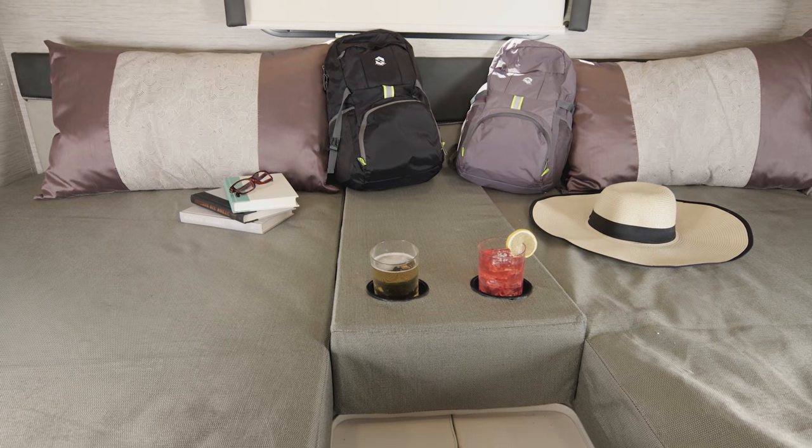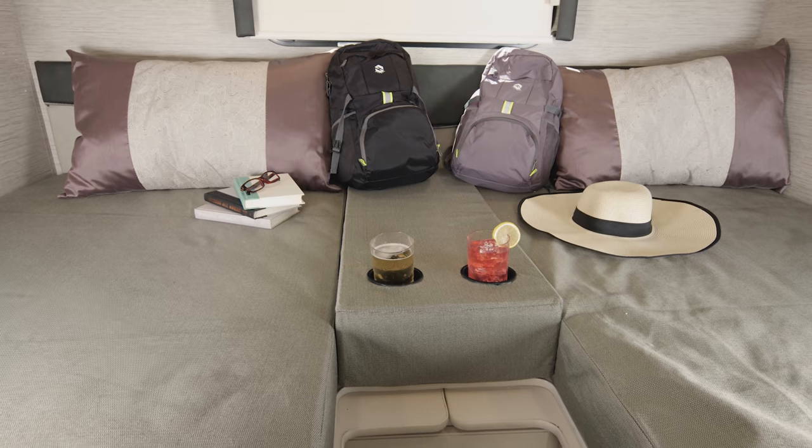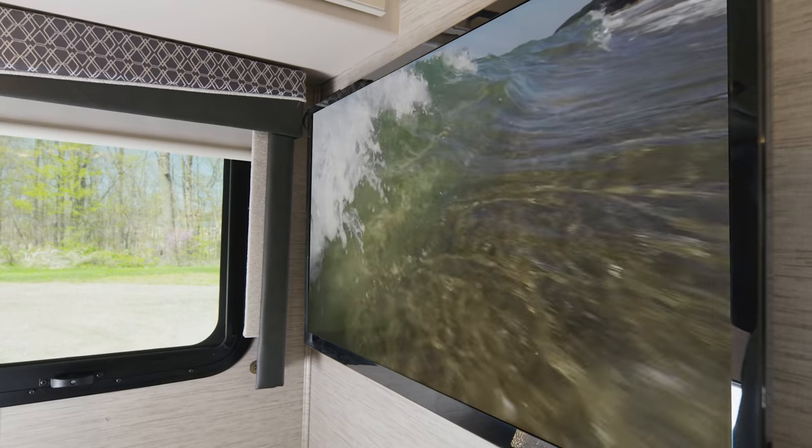Here's the bedroom in the 24-1. This is a twin-to-king conversion, so you can use it in the configuration that best fits your travels. You also have a little storage cubby, some charging ports, and a TV.